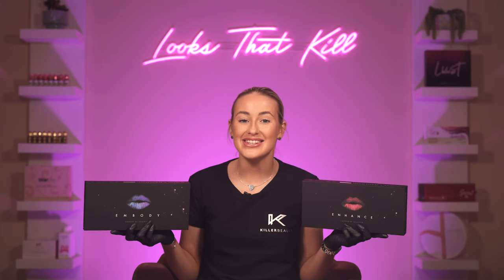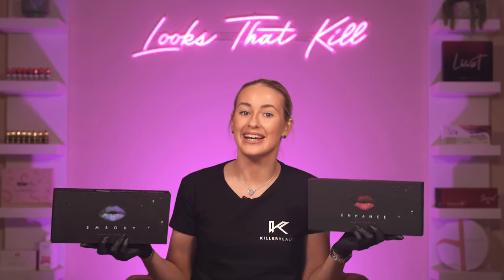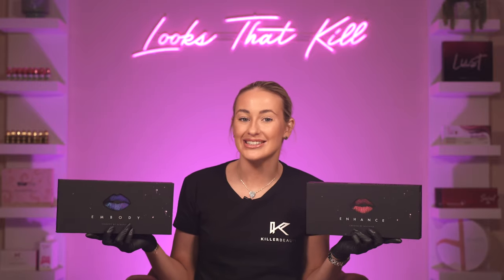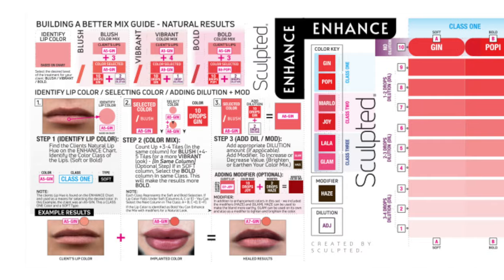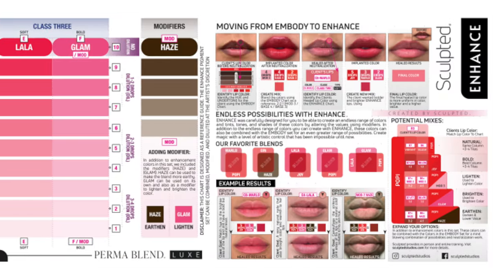You can also check out Karla's social media for photos and videos of the incredible results she's created with Embody and Enhance — both immediate results and long-term healed results. Enhance also comes with a colour chart which provides artists with tons of additional guidance on how to use these pigments to achieve a variety of looks.